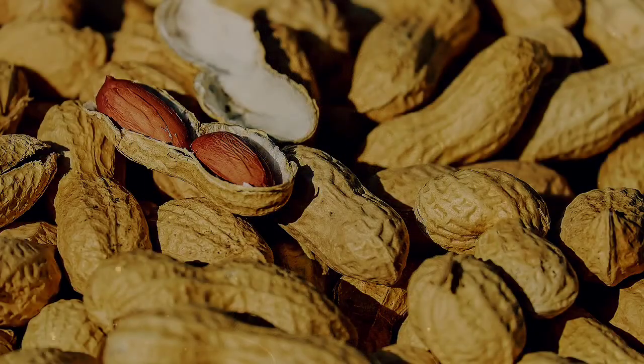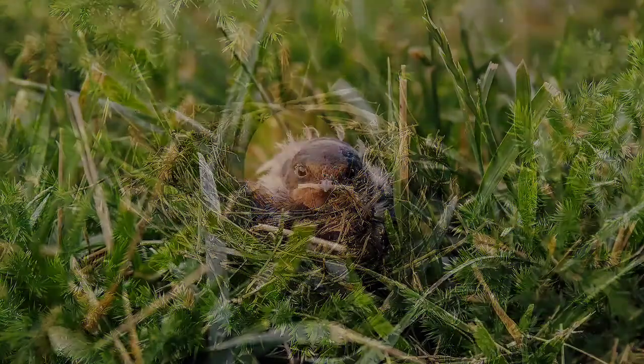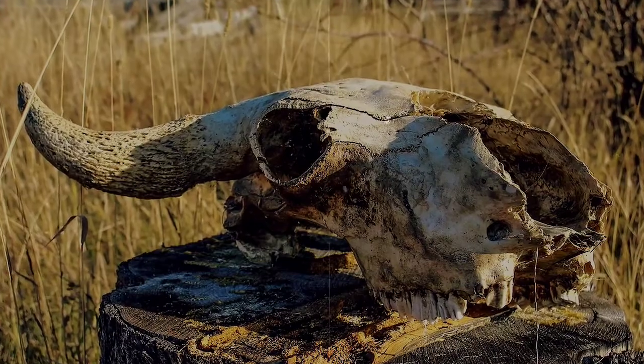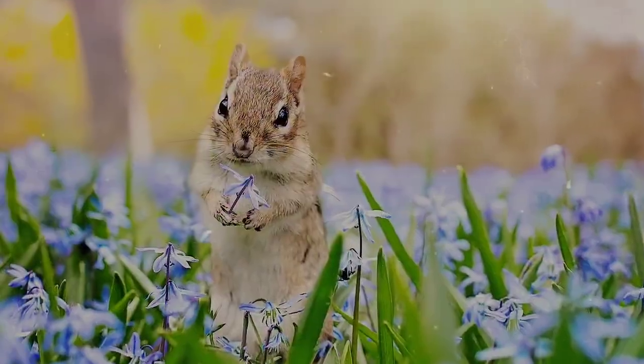That's a lot of nuts! And fruits, berries, fungi, insects, eggs, baby birds, and possibly dead flesh? Oh, maybe not quite so cute now. Nah, still cute as heck!